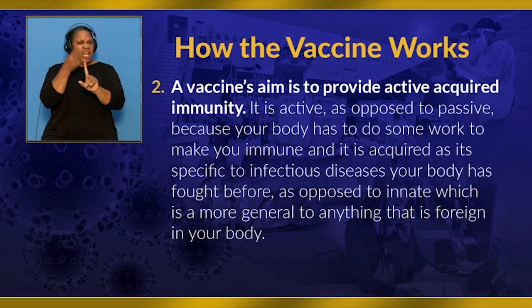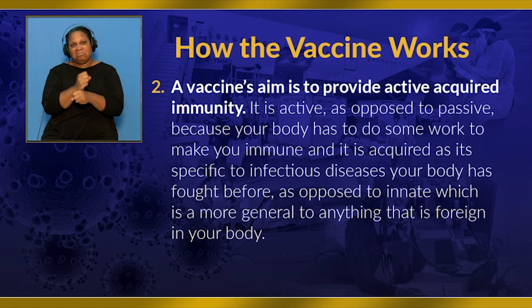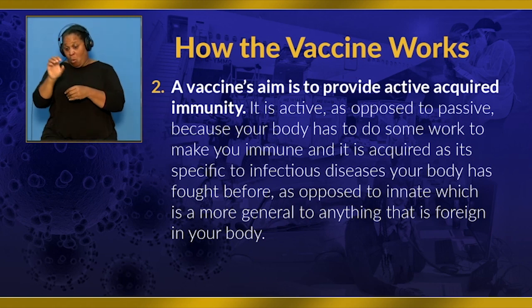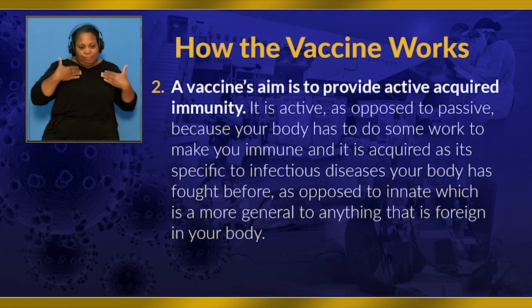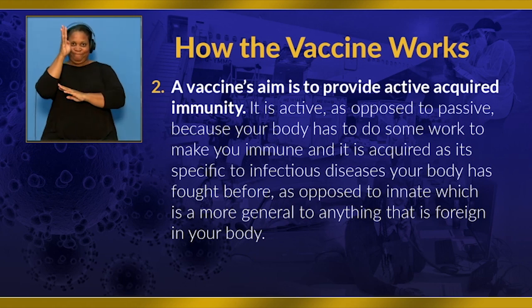A vaccine's aim is to provide active acquired immunity. It is active, as opposed to passive, because your body has to do some work in order to make you immune. It is acquired as it is specific to infectious diseases, as opposed to innate immunity, which is more general to anything foreign in your body. The vaccine Bermuda is currently using is the Pfizer-BioNTech mRNA vaccine. It provides the instructions to make the outer spike or S protein of the COVID-19 virus. This spike protein coats the outside of the virus and is how it latches to the respiratory tract. By providing the instructions for making this part of the virus, our bodies can make the spike protein ourselves and then trigger the immune system to create antibodies for any potential future infections.